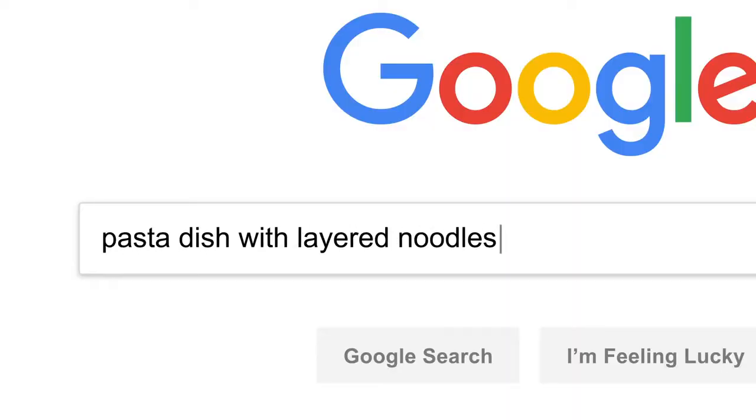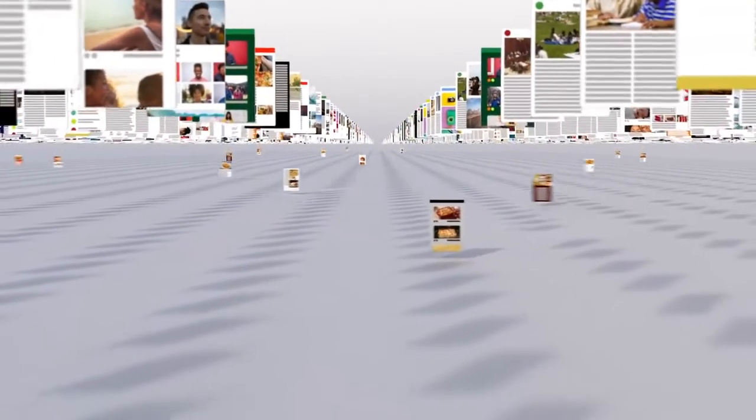First, they try to understand what you're looking for, so they can be helpful even if you don't know exactly the right words to use, or if your spelling is a little off. Then they sift through millions of possible matches in the index and automatically assemble a page that tries to put the most relevant information up top for you to choose from.